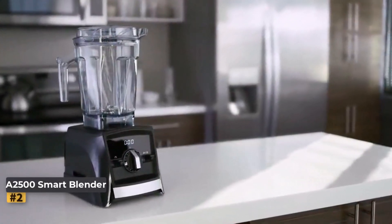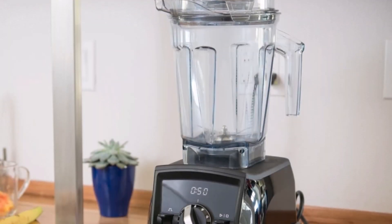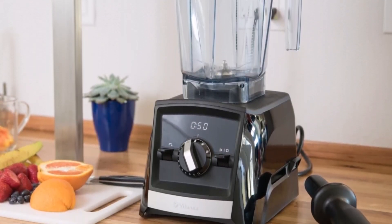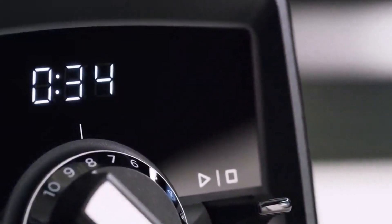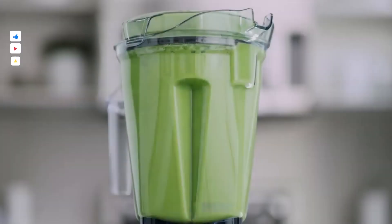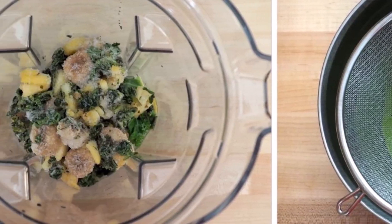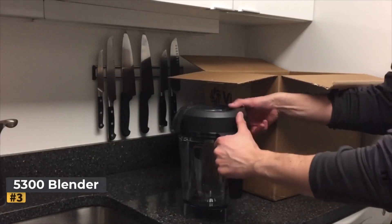Number two: Vitamix A2500 Smart Blender. The Vitamix A2500 Ascent Series Smart Blender stands out as our top choice among the four Ascent models we tested. In our evaluation of 11 Vitamix blenders across various price points, the A2500 emerged as the best overall performer. It appeals particularly to tech-savvy cooks seeking advanced features like an LED screen, wireless connectivity, and a variety of blending programs. It excels in producing quality smoothies and purees, though its wider jar makes it less ideal for nut butter.